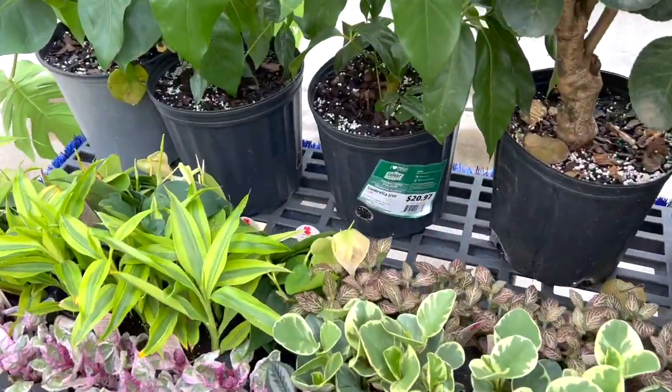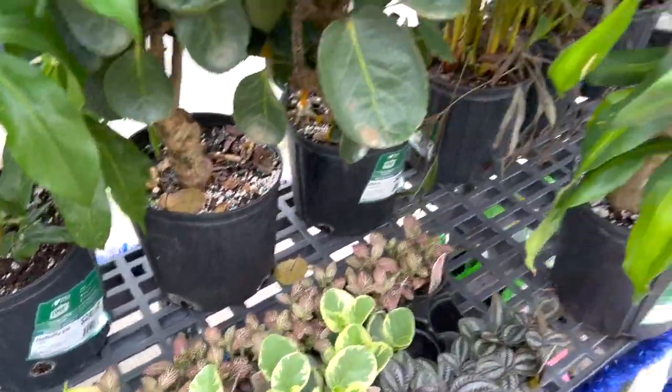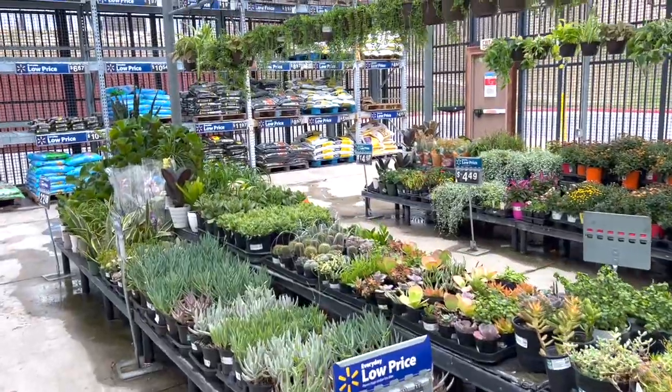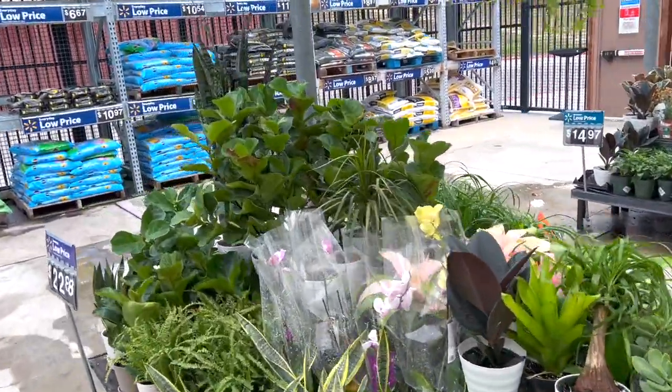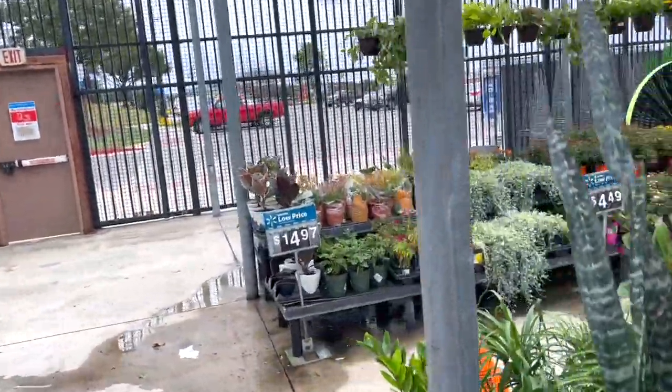Look at these — this is so cute! Hey guys, that's basically it. Thank you so much for going with me. If you enjoyed it please give it a big thumbs up, don't forget to subscribe to watch more planty videos. I'm gonna be filming a lot of plant shopping videos — I'll see you on the next one, bye!